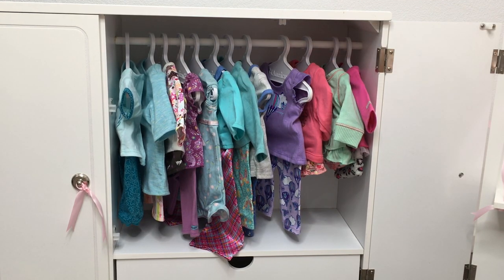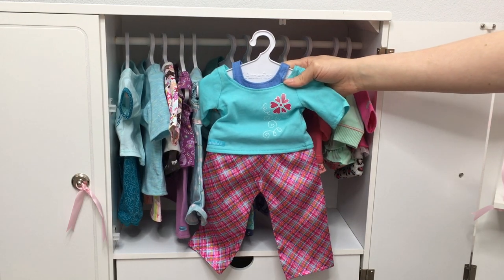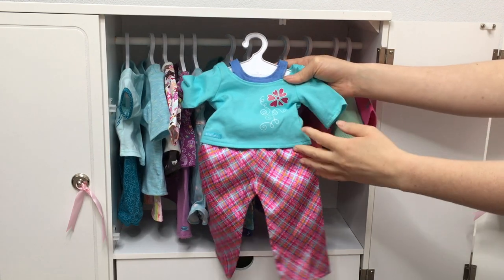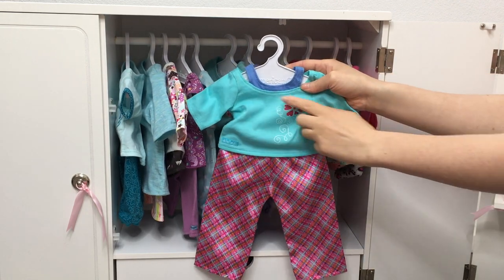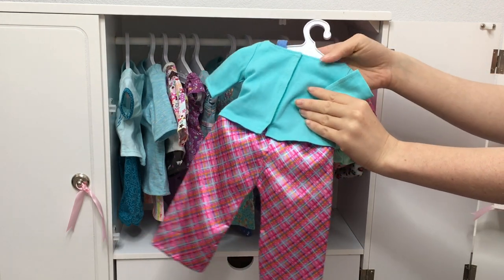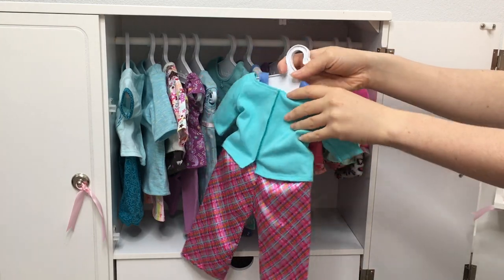This PJ set is also one of the oldest PJ sets that I own. What's interesting is it looks like there's a tank top underneath the long-sleeved shirt, but it's actually sewn together so you can't remove it. There's a flower design over to the side, and it is really bright. Even though they are very bright and different, these two actually do look like they're suited together. The straps wrap around across the back, and the design continues on the pants too.